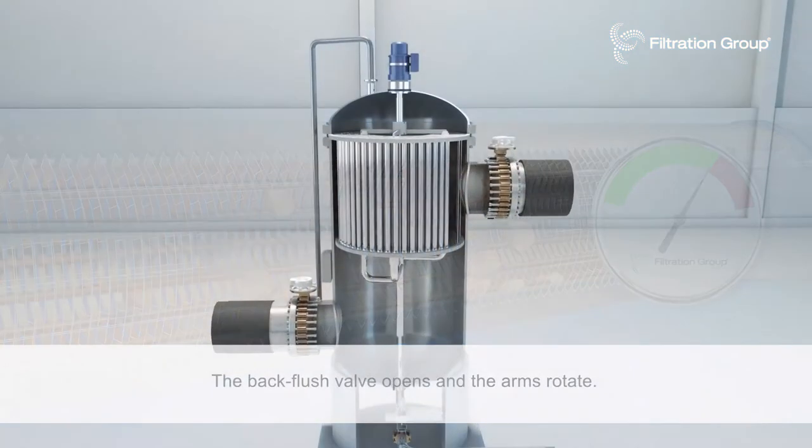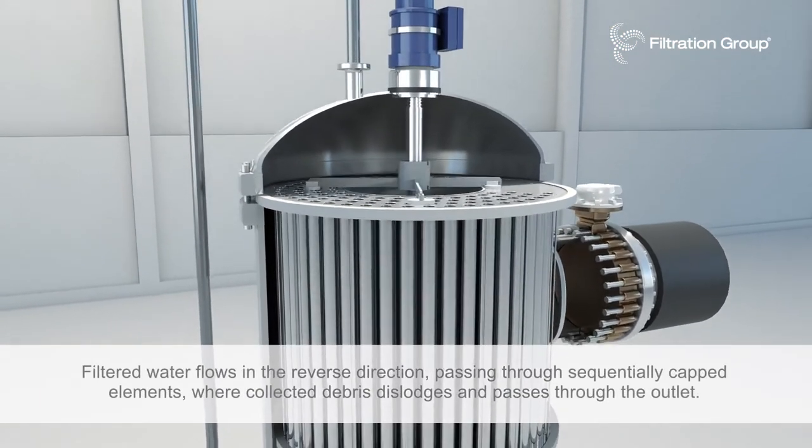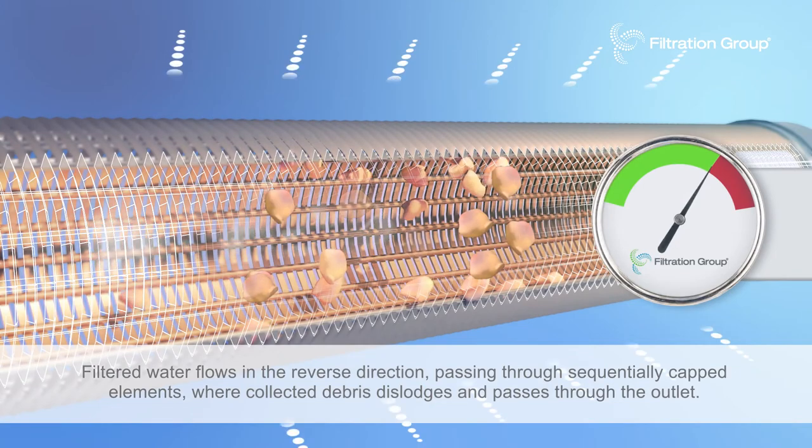The back flush valve opens and the arms rotate. Filtered water flows in the reverse direction, passing through sequentially capped elements where collected debris dislodges and passes through the outlet.